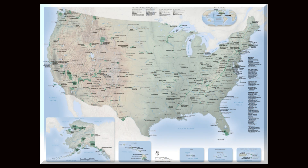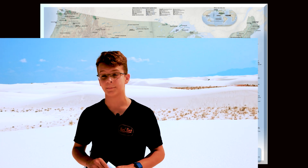The U.S. National Park System consists of 419 parks, each one with an incredible story. Let's take a look beyond the beauty — let's take a look at White Sands.